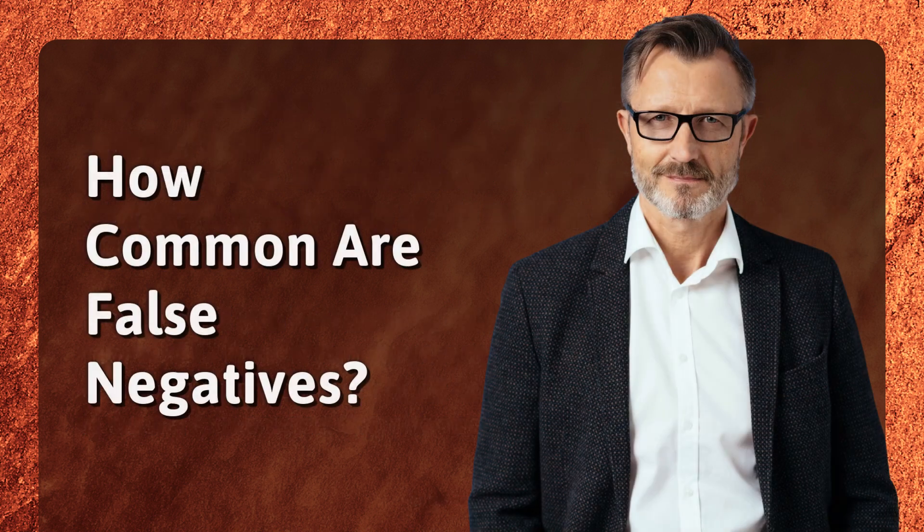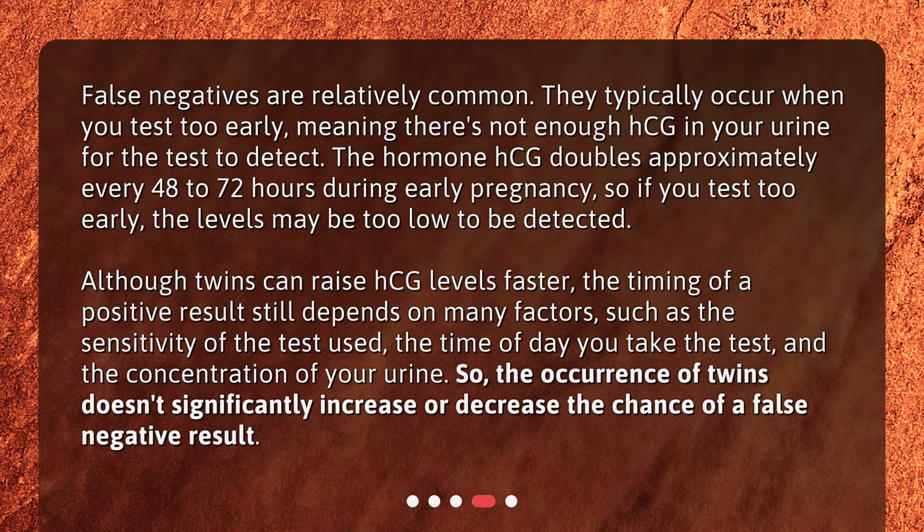How common are false negatives? False negatives are relatively common. They typically occur when you test too early, meaning there's not enough HCG in your urine for the test to detect. The hormone HCG doubles approximately every 48 to 72 hours during early pregnancy, so if you test too early, the levels may be too low to be detected. Although twins can raise HCG levels faster, the timing of a positive result still depends on many factors, such as the sensitivity of the test used, the time of day you take the test, and the concentration of your urine. So the occurrence of twins doesn't significantly increase or decrease the chance of a false negative result.